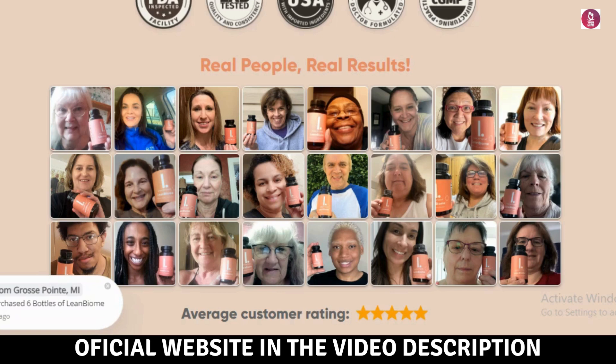Other ingredients include a proprietary blend of Lactobacillus paracasei, Lactobacillus plantarum, Bifidobacterium bifidum, Bifidobacterium lactis, Bifidobacterium longum, Bifidobacterium breve, Inulin, Sphaeranthus indicus, Garcinia mangostana, Hypromellose, Brown rice flour, Magnesium stearate, and Silicon dioxide.